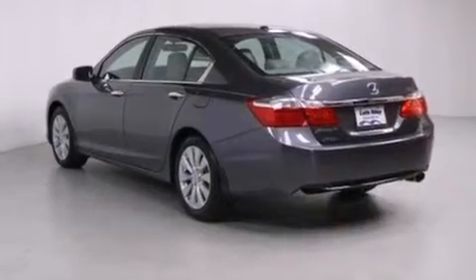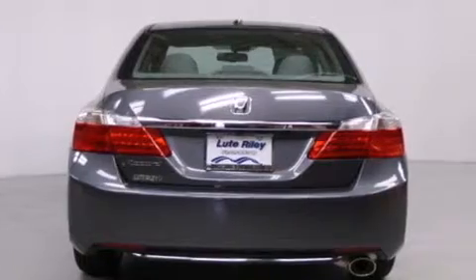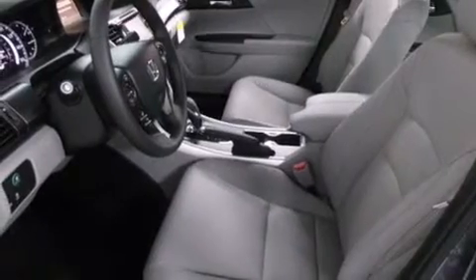A passenger-side vanity mirror, front-side impact airbags, a rear window defroster, a keyless entry system, and heated seats that can warm you up in seconds, keeping you and your passengers comfortable the whole trip.